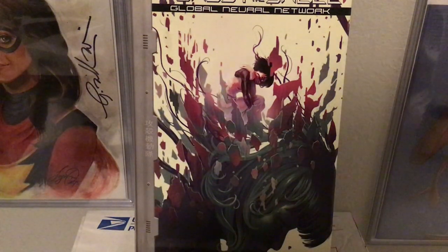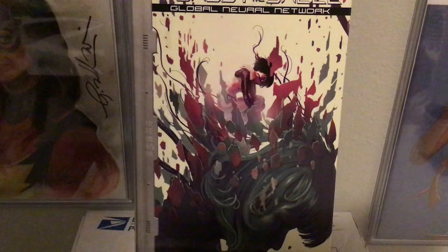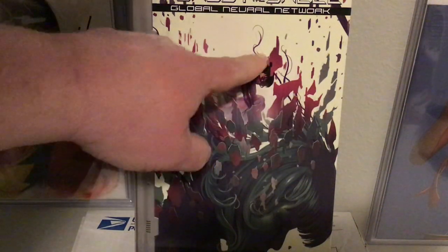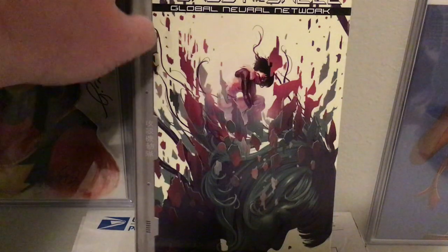Here we have one of the few things she's done where it's just a cover for a hardcover, and this is Ghost in the Shell: Global Neural Network. I don't know anything about Ghost in the Shell, but when I first looked at this I just focused on this shadowy figure — everything is floating. It wasn't until like the third time I looked at this I realized there was actually a person here. Really really cool.